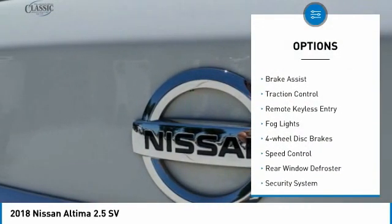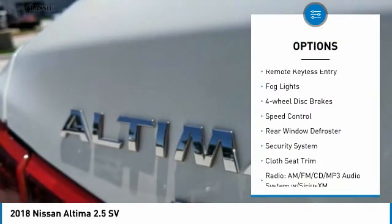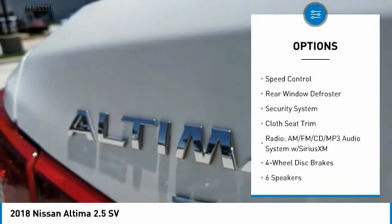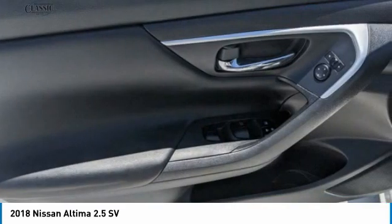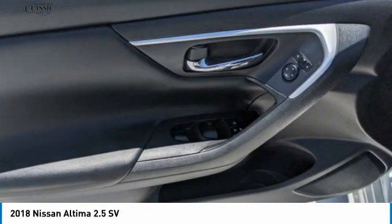Electronic stability control, alloy wheels, brake assist, traction control, remote keyless entry, fog lights, four-wheel disc brakes, speed control, rear window defroster.